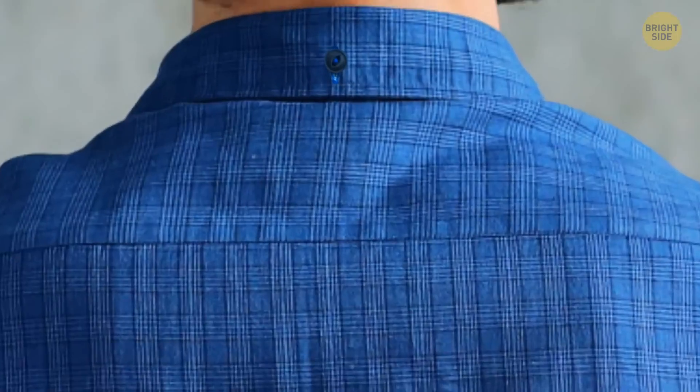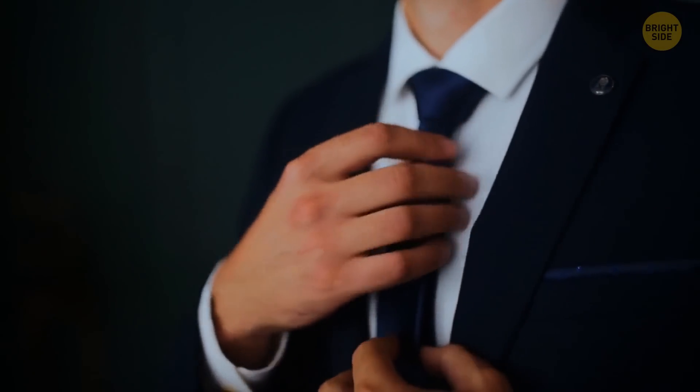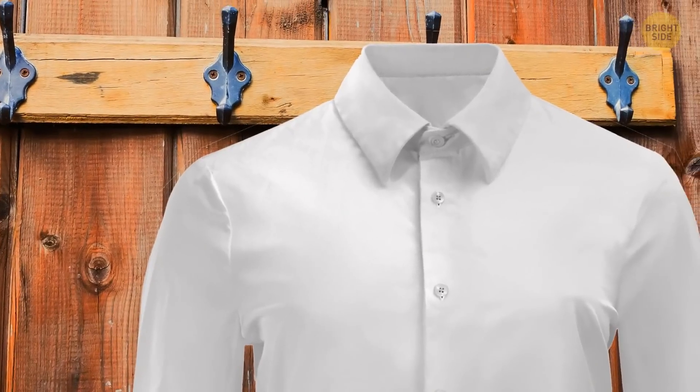A button on the back of a collar of a button-down shirt is there to prevent your tie from sticking out. And the small loop on the back can be used to hang the shirt without wrinkling it.